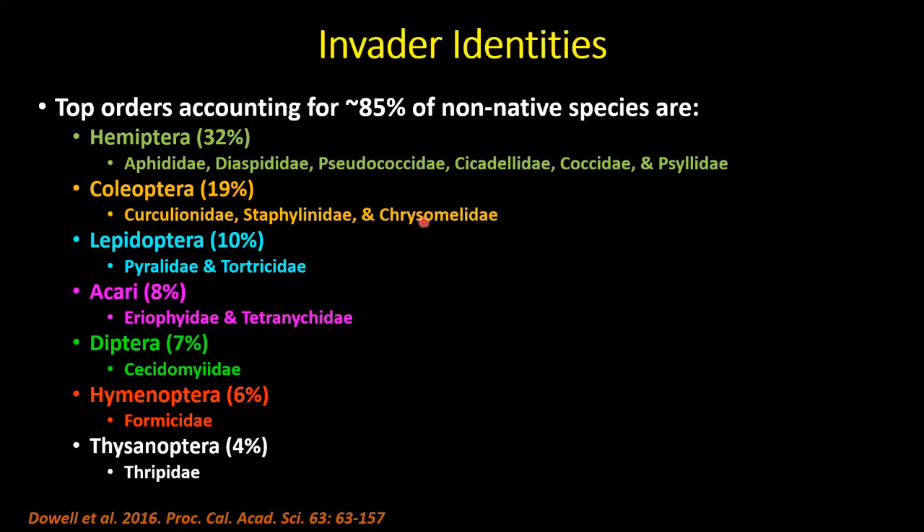The next largest group comprises beetles — mainly weevils, staphylinids, and some chrysomelid beetles. Then Lepidoptera — moths and butterflies — mainly pyralids and tortricids. A few mites including Phytoseiidae and Tetranychidae. Then Hymenoptera: most of you know our invasive ant problems — Argentine ant is a big one, and fire ants. Bringing up the rear are thrips — small plant-feeding bugs, very cryptic and hard to find during plant inspections.